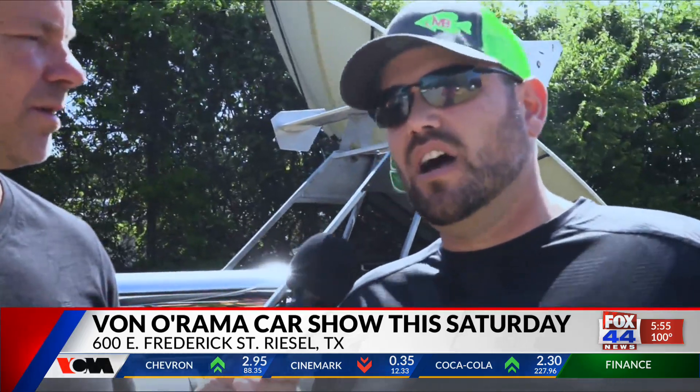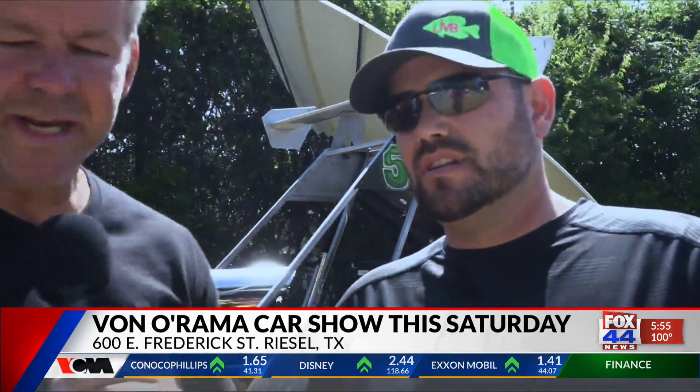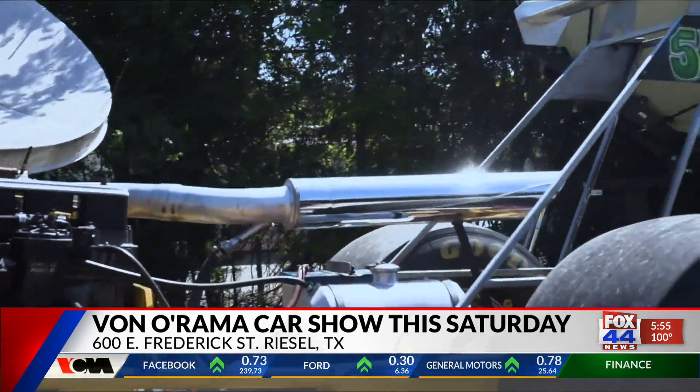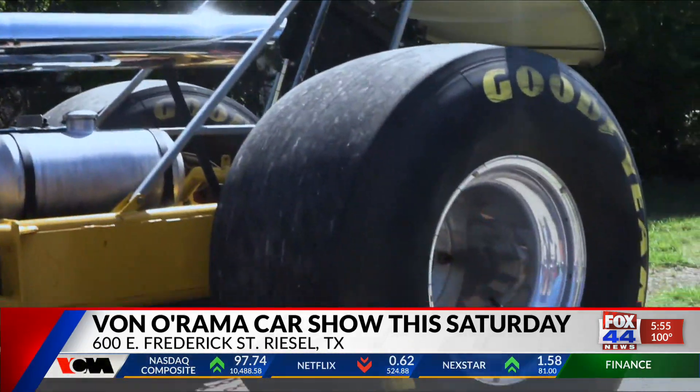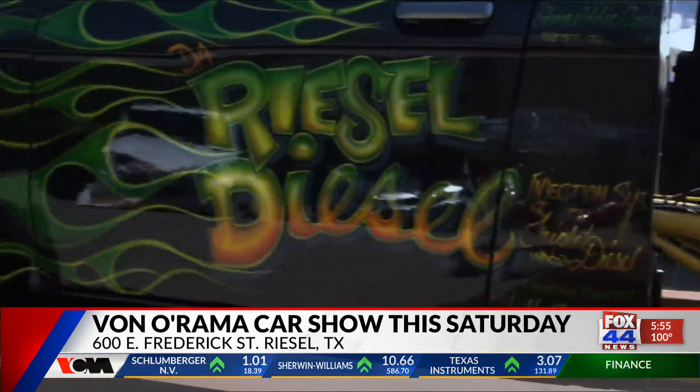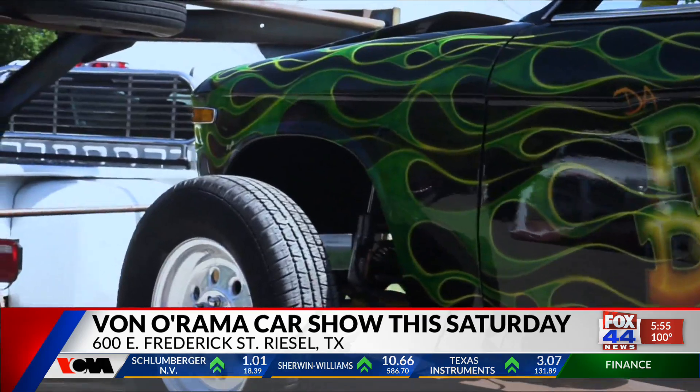He's painted tons and tons of cars. This is a Chevy Love pickup that was kind of converted into more of a dragster. That is his artwork on the door, and there's even some artwork on the hood as well, and even the truck that towed it here.